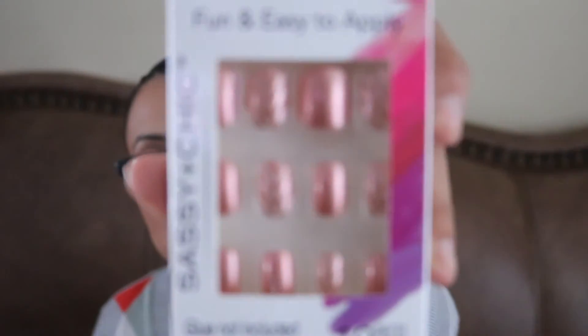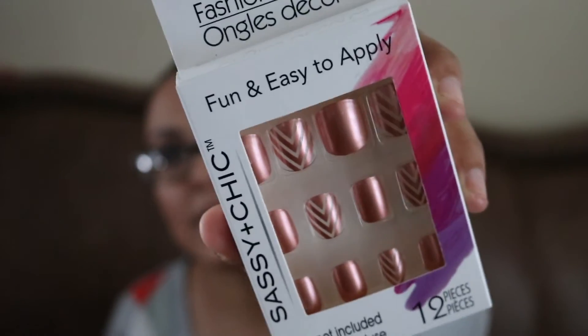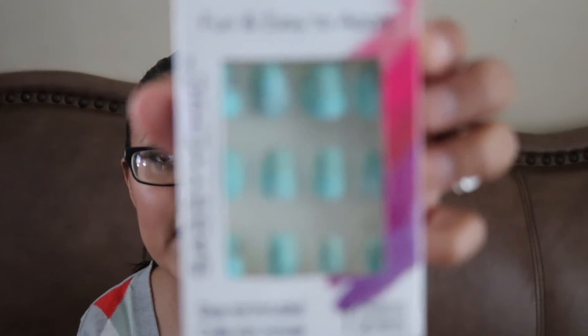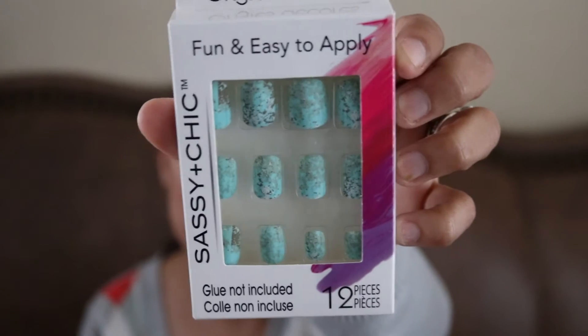Now for the beauty stuff. These are the fashion nails — I saw this one and really liked it, it's like in rose gold. Sassy and Chic Nails. They had other designs but these are the two that I liked — I really don't need to be buying any more because I have tons to go through, but yeah, I like these teal ones.